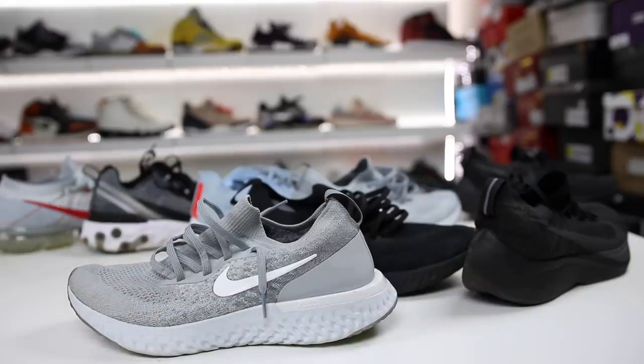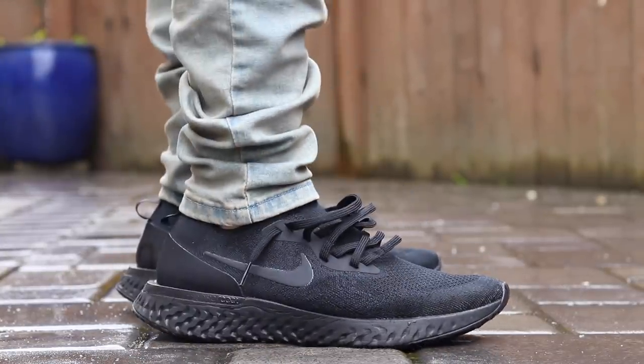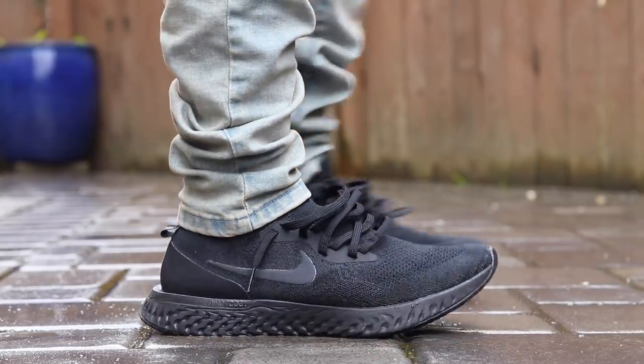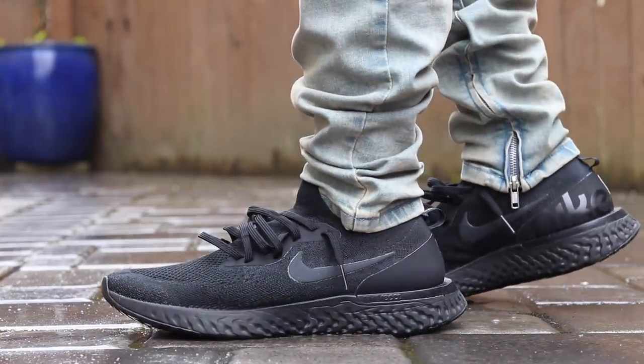You just have to go up a half a size — they definitely do fit snug, similar to these. I actually prefer these up half a size. My first pair I got true to size because that's all I really knew. My next pair I ended up getting a half size up, and I prefer the fit of a size 10 over a nine and a half for me personally.